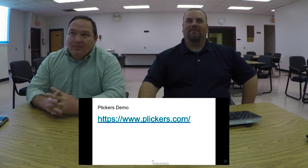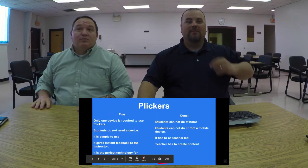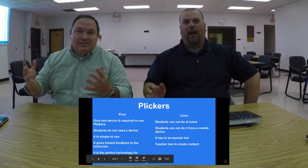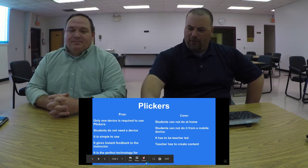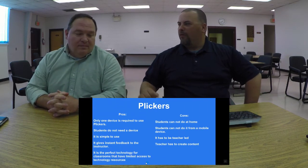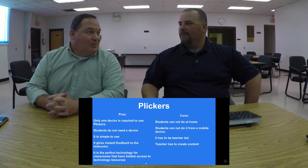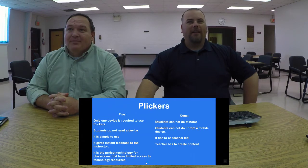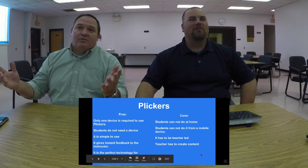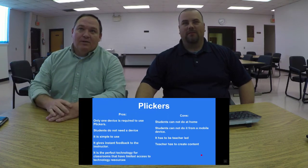Mr. Roberts made a list of Plickers pros and cons for this presentation. He made the Plickers questions. What have you done for this presentation? He's contributed quite a bit. Don't let him stray. So we'll go through Mr. Roberts' list and take a lot of those cons from the right column and move them to the left.